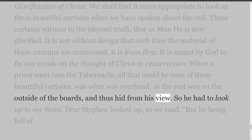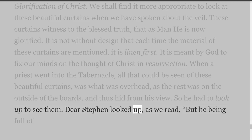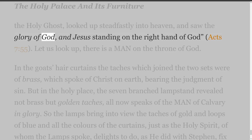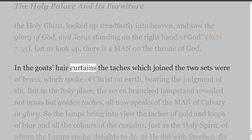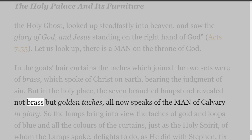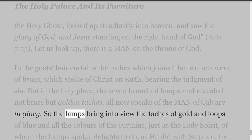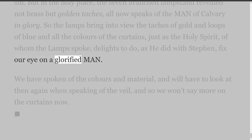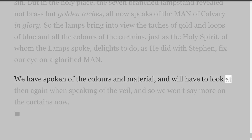So he had to look up to see them. Dear Stephen looked up — being full of the Holy Ghost, he looked up steadfastly into heaven and saw the glory of God, and Jesus standing on the right hand of God — Acts 7 verse 55. Let us look up: there is a man on the throne of God. In the goat's hair curtains the taches were of brass, speaking of Christ on earth bearing the judgment of sin. But in the holy place, the seven-branched lampstand revealed not brass but golden taches — all now speaks of the man of Calvary in glory. So the lamps bring into view the taches of gold and loops of blue and all the colors of the curtains, just as the Holy Spirit, of whom the lamps spoke, delights to fix our eye on a glorified man. We'll look at the colors and material again when speaking of the veil.